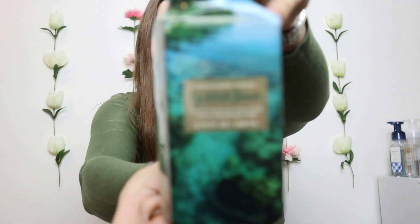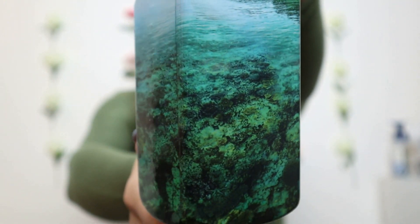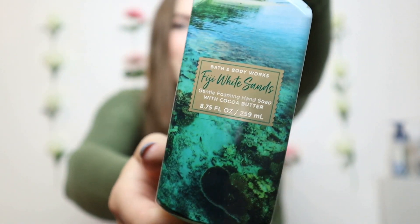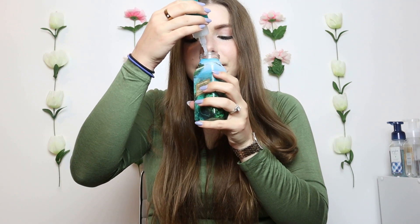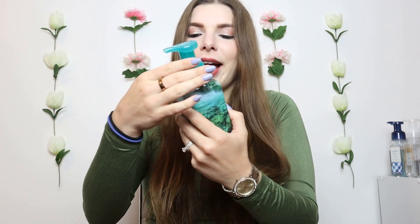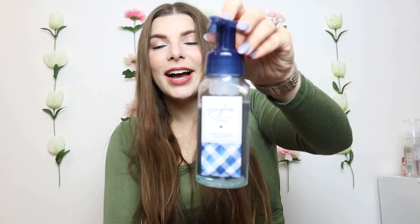Next is Fiji White Sands. I love the packaging for this bottle — it is so pretty and I have two of them. This one is super fresh and fun for the summertime, very coconutty, and it just smells happy and good. It definitely smells like you just went on vacation and were at the beach. They're clearly trying to give you those vibes with this packaging, and that's why I chose Fiji White Sands.